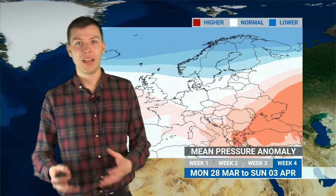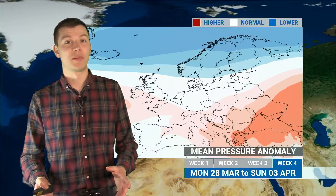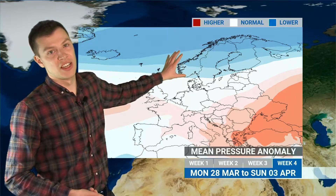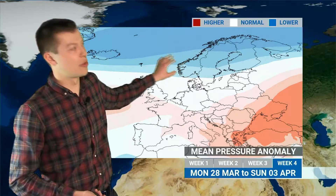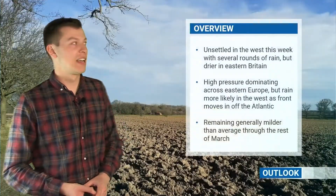Into the following week — the last week of March and just into the first part of April — we do see that signal for high pressure across eastern Europe begin to weaken a little bit. Generally we've got a signal of higher than average pressure stretched across southern Europe and lower than average pressure stretched across northern Europe, so areas of low pressure running there but a little bit more settled in southern parts.